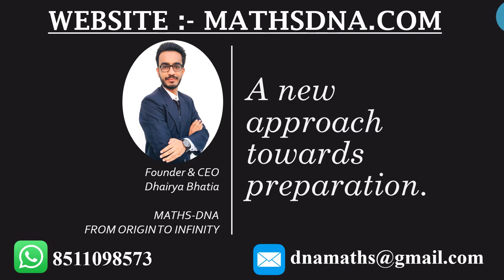Hello friends, I, Daire Bhatia, welcome you to my YouTube channel MathsDNA from Origin to Infinity. In this video, we will be discussing about the cutoff of the CSR net exam that was conducted on 16th September 2022.